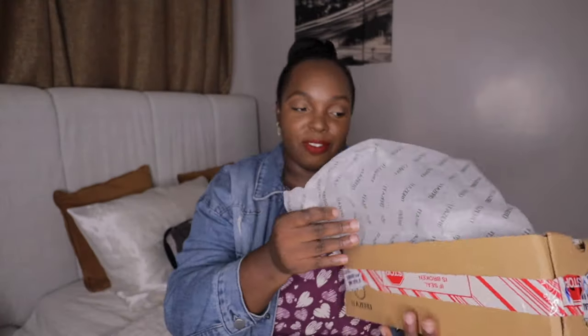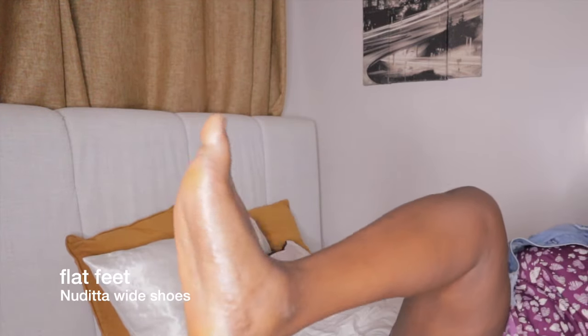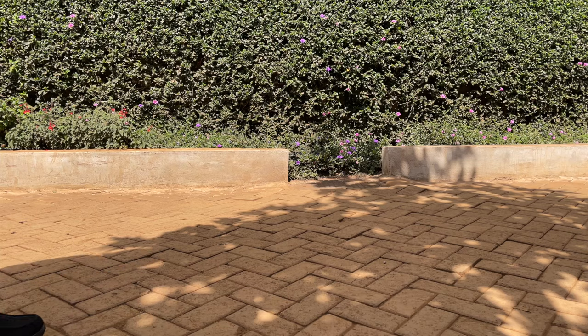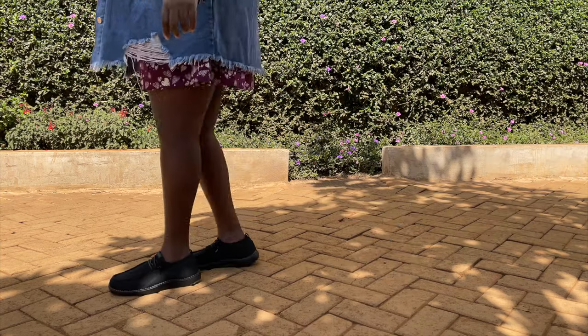I have flat feet, and I've already unboxed them — they come in these things here. These shoes from Nudita White Shoes are really good. I wore them when I went to get my hair done and they are so comfortable.